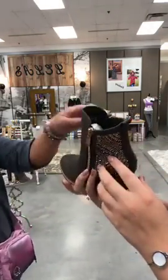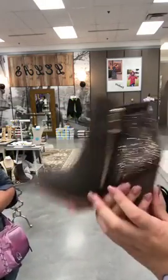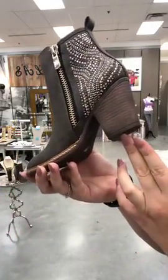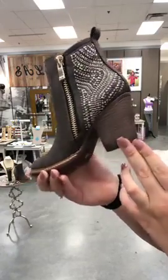This side opens, the other one is just a faux zipper for looks. The heel is very nice — it's not a high heel. I'd say that's probably a two-and-a-half-inch heel.